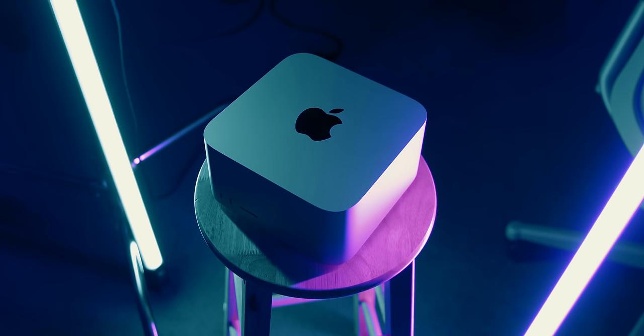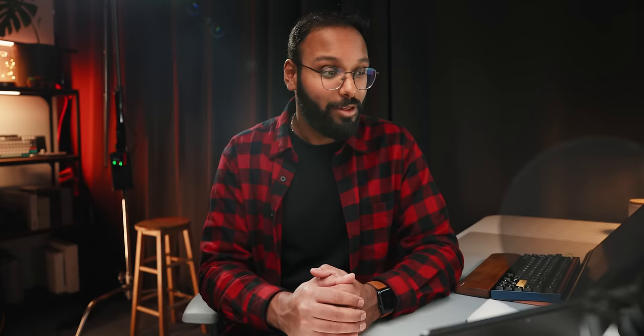We did see the M2 Ultra chip come to the Mac Studio later in June. But the surprising part about Apple's whole SoC announcement is that within just 10 months, back in October, they announced M3 for the MacBook Pros, which is absolutely insane. That's probably the fastest product cycle release I've seen within the same year, let alone less than a year.